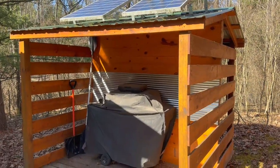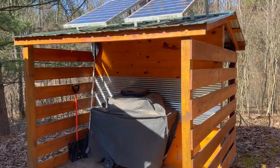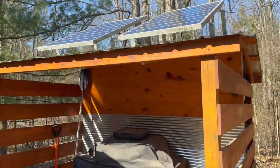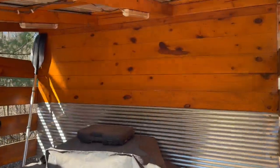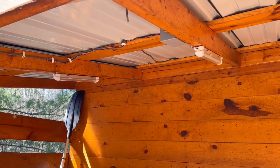My barbecue grill in the cook shed hasn't been used in about nine months. When I opened it up and pulled the cover off, I was surprised to see a complete mess had been made by various different critters that made a home inside. It took me nearly half a day to get it cleaned up.